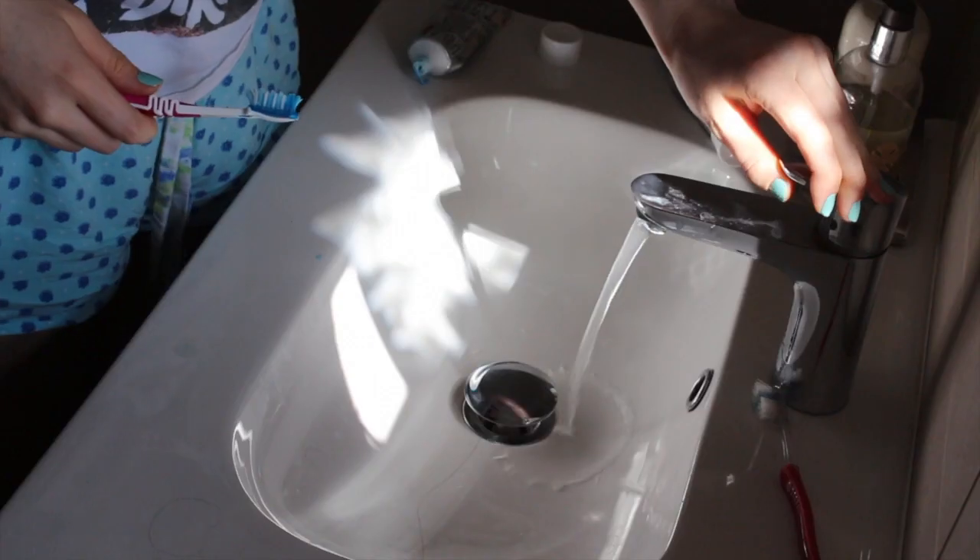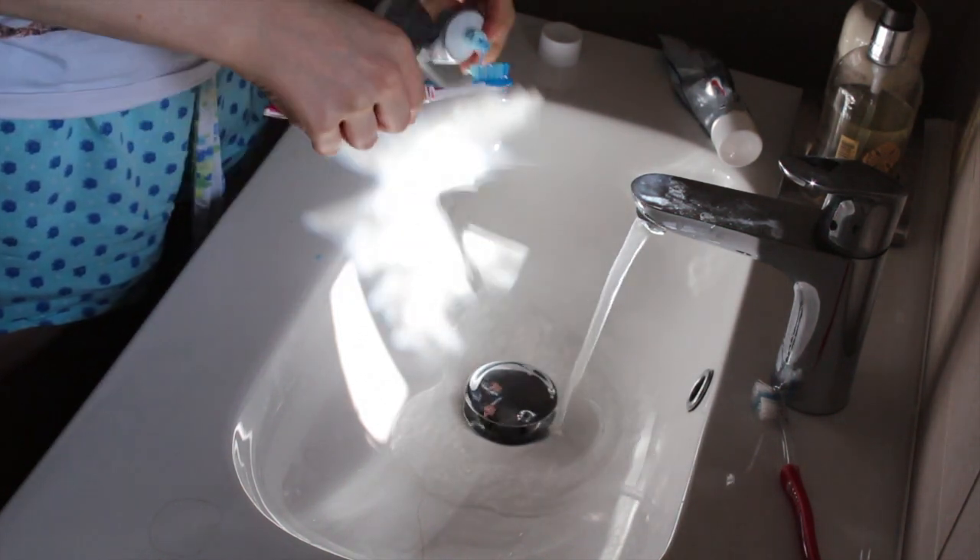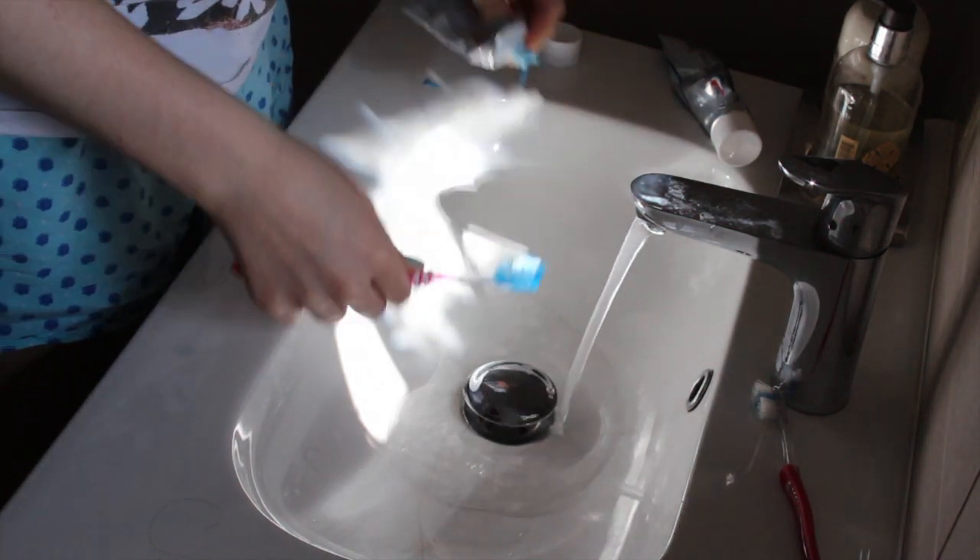The first thing I do is go into my bathroom and brush my teeth, then I wash my face with water because I don't like using harsh chemicals on it in the morning.